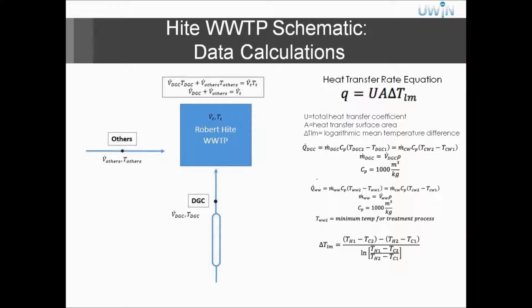To calculate heat transfer for the heat exchange, we use Q equals UA delta-T-Lm, where U is the total heat transfer coefficient, A is the surface area where the heat transfer takes place, and delta-T-Lm is the logarithmic mean temperature difference. The calculations below are for the total heat available in the DGC line as well as at the wastewater treatment plant, knowing that the influent had to be at 13 degrees C.